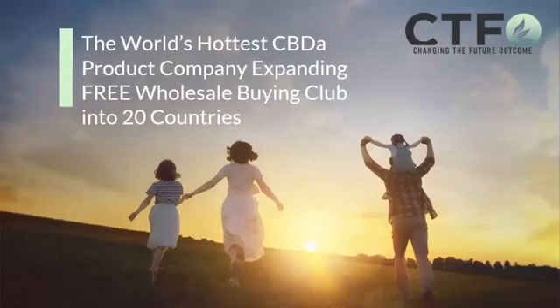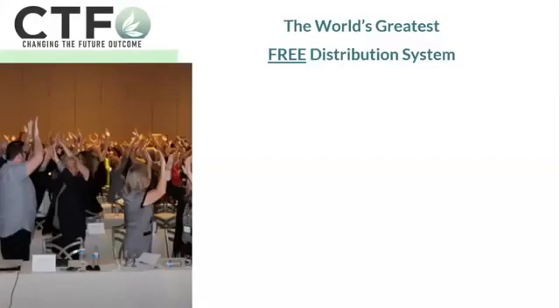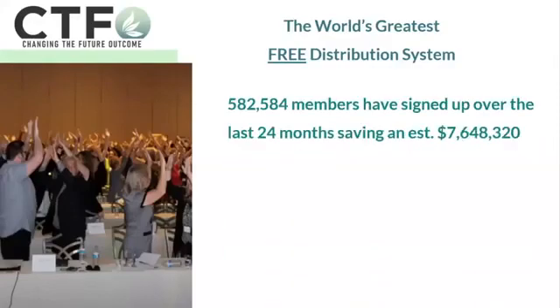So let's back up. Who is CTFO? CTFO is the world's hottest CBDA product company, expanding our free wholesale buying club into 20 countries. We believe we've created the world's greatest free distribution system, and our numbers back us up. 582,584 members have signed up over the last 24 months for free. We've saved our members an estimated $7,648,320. That empowers our relationship to go out and spend more money on science and discovery to bring the best cutting-edge products to our members at the deepest discounts.